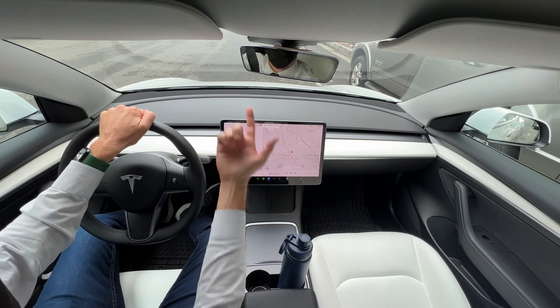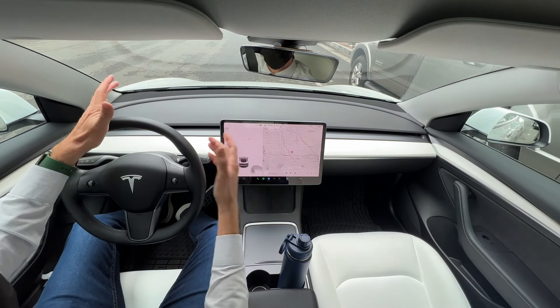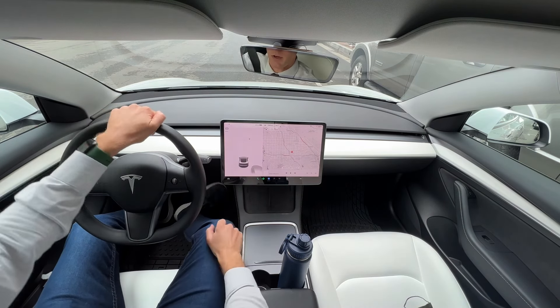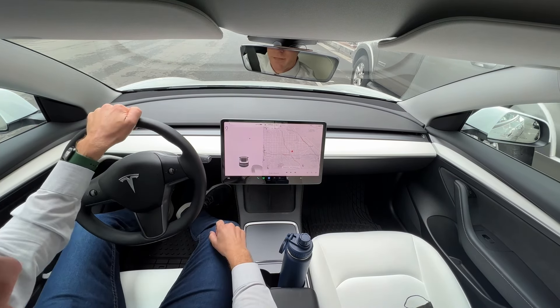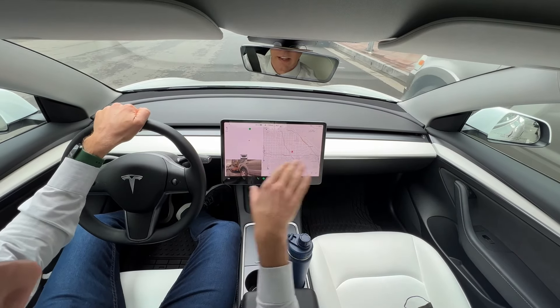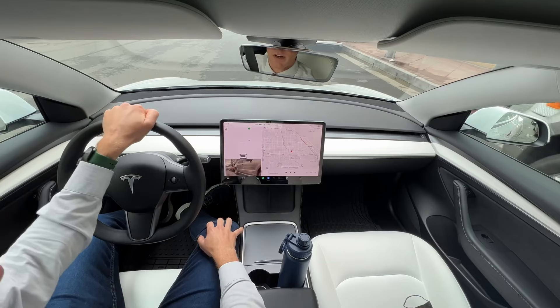So basically, if you see a spot like that — a parallel parking spot between two cars — you can just go ahead and have the car pull into that spot for you. What you want to do is be in drive and put on your blinker so that it starts scanning the right side for parking spots.